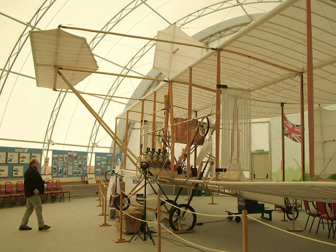The Farnborough Air Sciences Trust Museum holds a collection of aircraft, actual and model, satellites, simulators, wind tunnel and Royal Aircraft Establishment-related material. It is based in Farnborough, Hampshire, immediately adjacent to Farnborough Airfield on the A325 Farnborough Road.